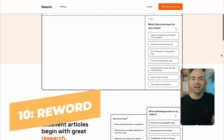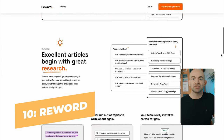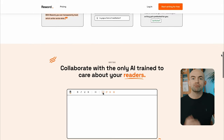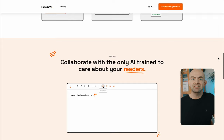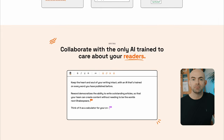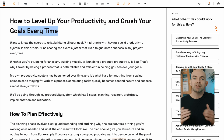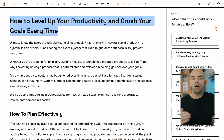Kicking things off is Reword. As you'll see, this is a little bit different to other AI writing tools on the list. Rather than just responding to prompts, Reword is unique because you can actually train the AI using your existing articles and your writing style. One of the major issues with AI-generated content is that it isn't unique and lacks some of the opinion and creativity of a human writer.